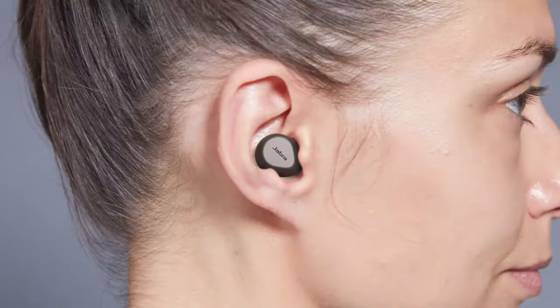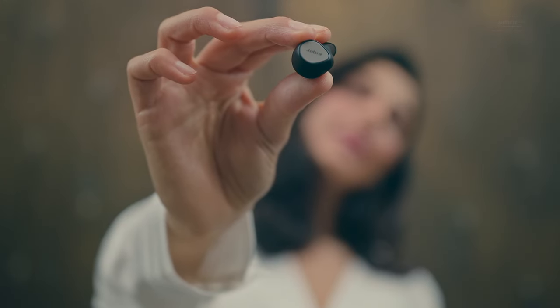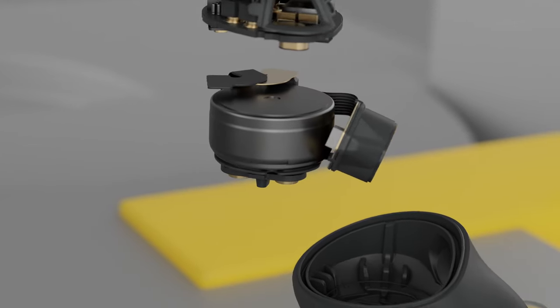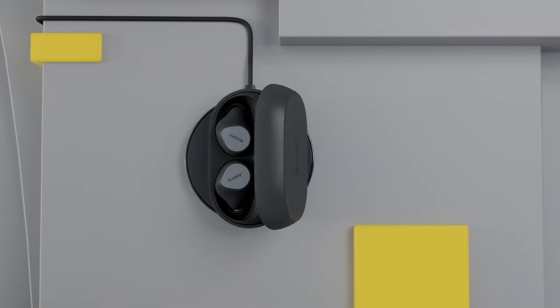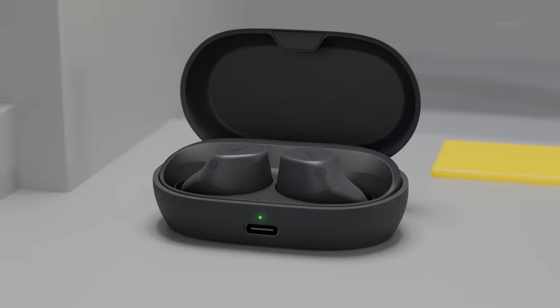We scanned over 62,000 unique ears to create the perfect shape, 16% smaller than our previous smallest buds for incredible comfort and fit. We've also optimized battery efficiency, delivering up to an impressive 8 hours on a single charge, and a total of 30 hours with the case, and the pocketable case is wireless charging as standard. We've even cut the wireless charging time in half.